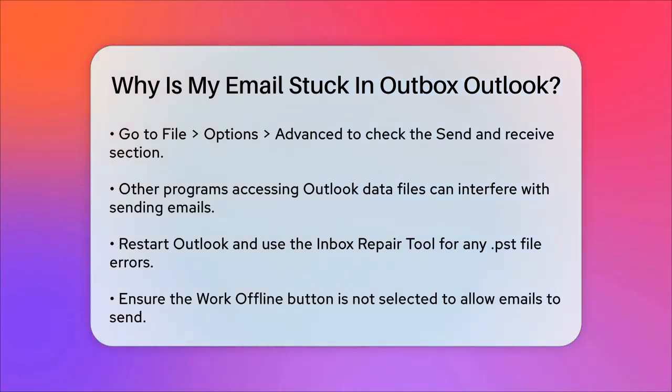By checking these common issues, you should be able to identify and resolve why your email is stuck in the Outbox.